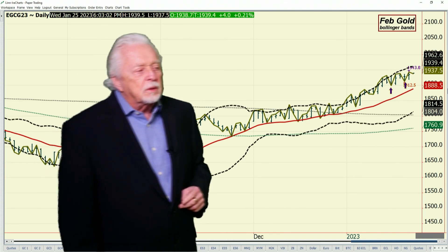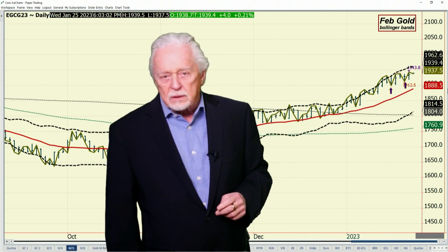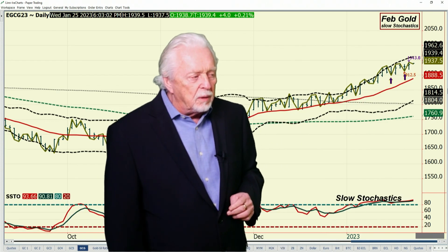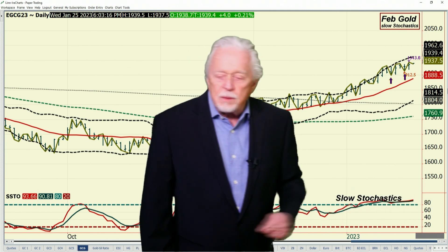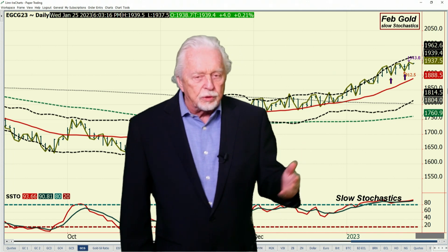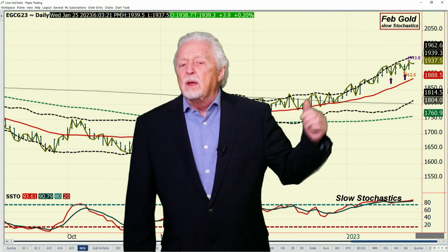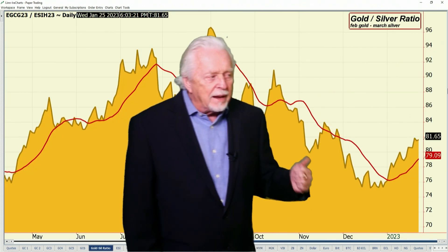The next resistance, if the market can make it up there, would be the Bollinger Band at $1,962.60. As long as you keep the embedded reading — even with corrections — I predict the market will be well supported. We'll see where it goes. Obviously, the pressure on the US dollar is supporting this market. That is the key.